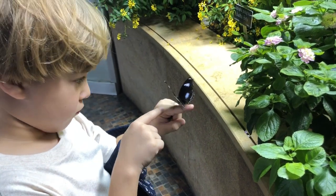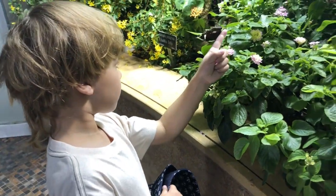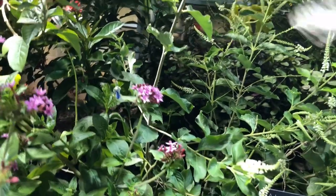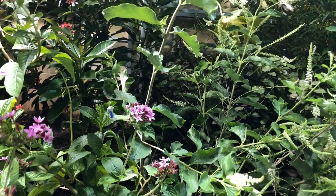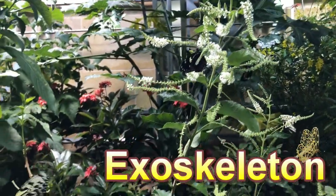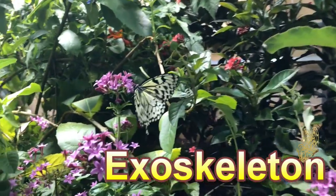Do butterflies have skeletons? Yes, butterflies have skeletons, but a butterfly skeleton is on the outside of its body and not inside like ours. Butterflies have what's called an exoskeleton. This exoskeleton helps butterflies to keep and save moisture.